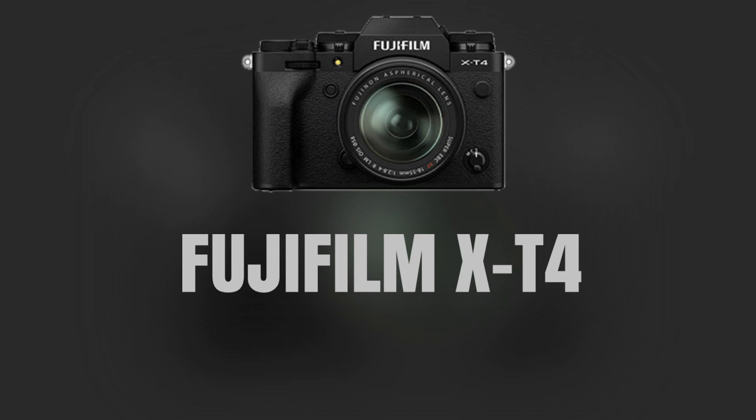The Fujifilm X-T4 is an APS-C mirrorless camera that offers excellent video capabilities, including 4K recording at up to 60 frames per second. It also features in-body image stabilization and a 26-megapixel sensor, making it an excellent all-around camera for both photo and video.